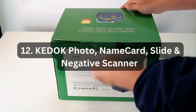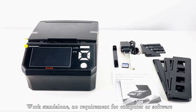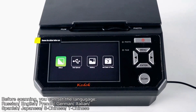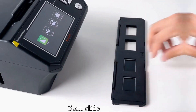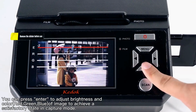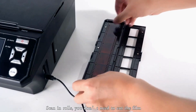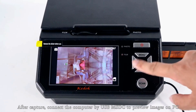Number 12: KeyDoc Photo, Name Card, Slide, and Negative Scanner. The KeyDoc Photo, Name Card, Slide, and Negative Scanner is a versatile device that allows you to digitize various types of media. With its large 5-inch LCD screen, you can preview and review scanned images with ease. This scanner is capable of converting 35mm film, 110 film, photos in 3R, 4R, and 5R sizes, and even name cards into high-resolution 22MP digital JPEG files. The included 8GB SD card provides ample storage for your scanned images. Whether you want to preserve old photographs, convert slides or negatives, or digitize name cards, this scanner offers a convenient and efficient solution.